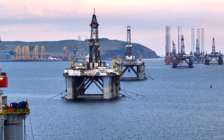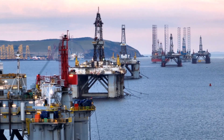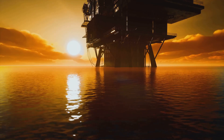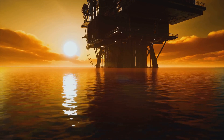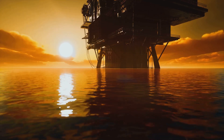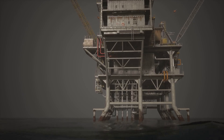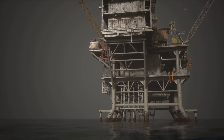But have you ever wondered how we get that oil from deep beneath the ocean floor? The process is complex and requires advanced technology and expertise. That's where offshore oil rigs come in. These engineering marvels are like small cities on the sea, built to withstand some of the toughest conditions on Earth. They operate in remote locations, often miles away from the nearest land. Offshore oil rigs are more than just metal structures — they're symbols of human ingenuity and our thirst for energy.